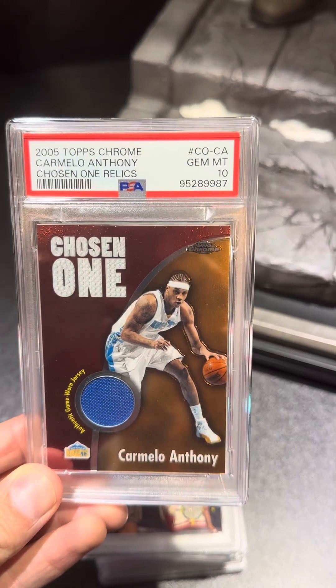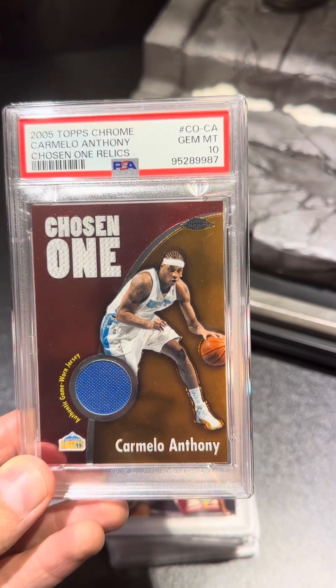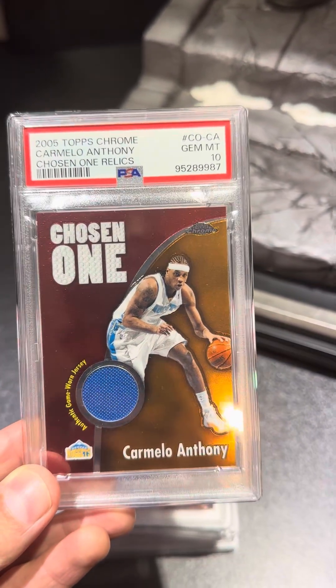Got a Carmelo Anthony Relic from the 2005 season. Pulled a perfect 10 on that one.